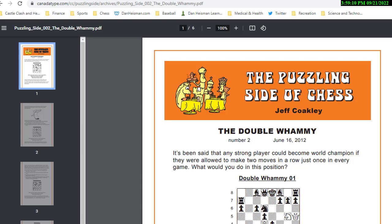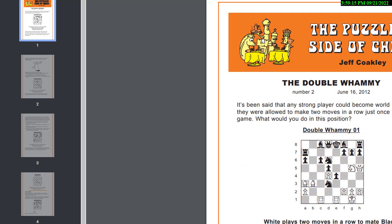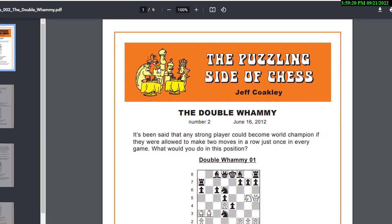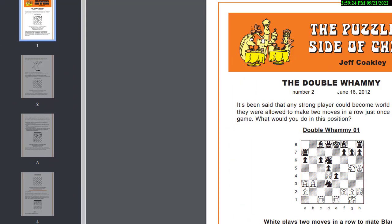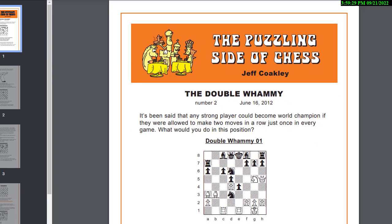All right, let me move the page a little bit so you can center it better. All right, there you go — now you should see the puzzle. Double Whammy number one. I'll read what it says: white plays two moves in a row to checkmate black, the first move may not be check, either move may be a capture, black does not get a turn.